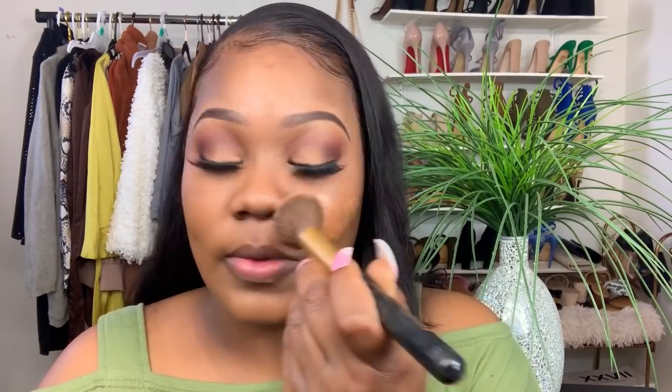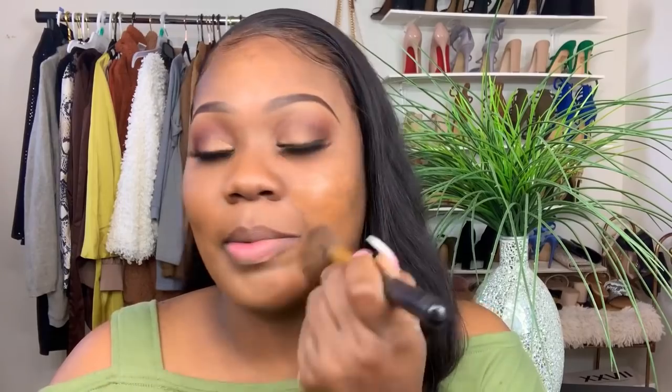It doesn't look bad at all — that's because I mixed the Can't Stop Won't Stop foundation with it. It does smell like foundation; it doesn't have a weird smell.